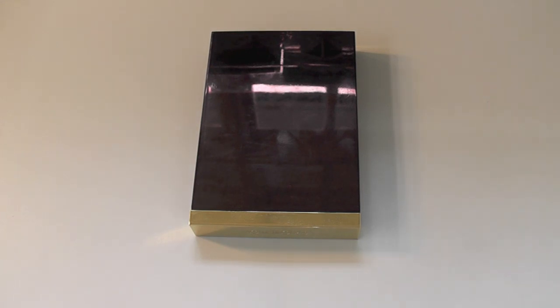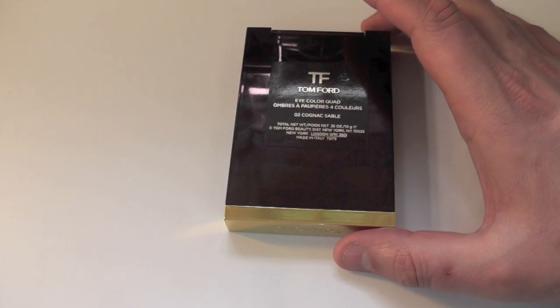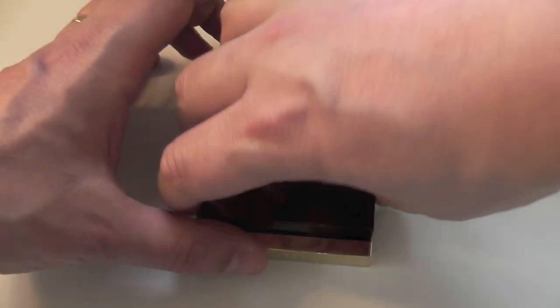Hey, pretty people. Tom Ford eyeshadow review in 02 Cognac Sable — where did they come up with these names?